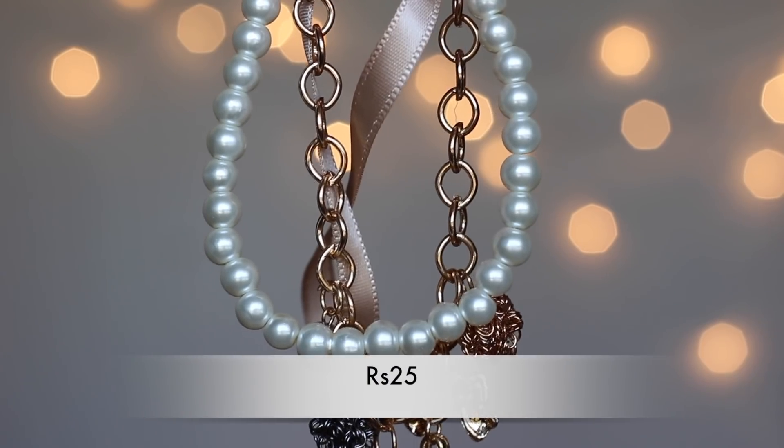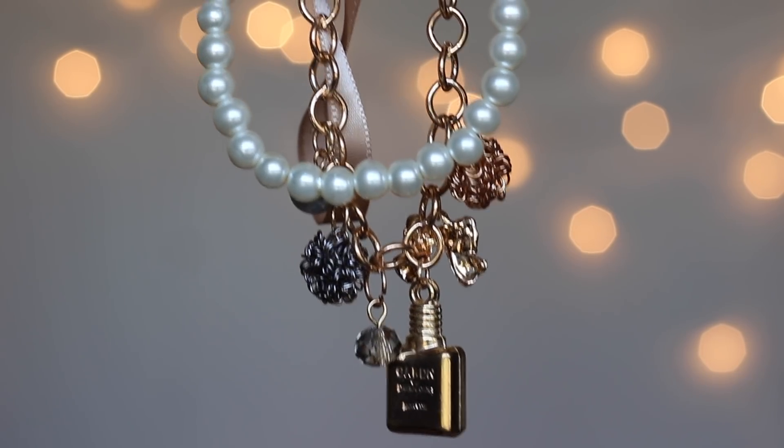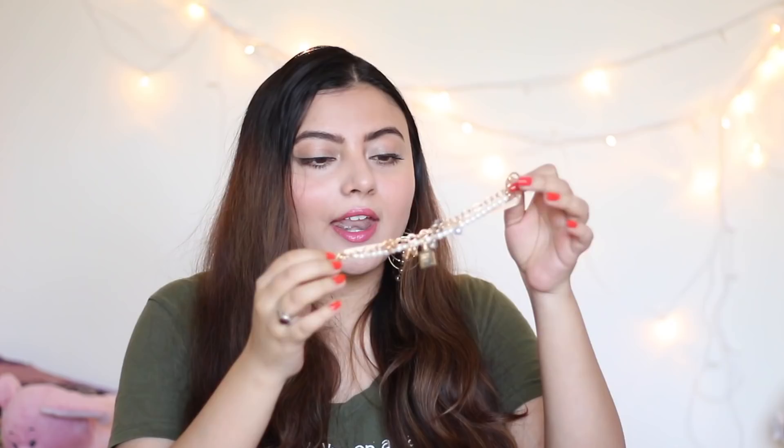The next bracelet has a Chanel vibe — very girly and feminine. I love the charm details: a perfume bottle, little danglers, ribbon, pearl, and gold together. It looks perfect and feels like it was made for me. I really like the quality of it and I'm very happy with this product.